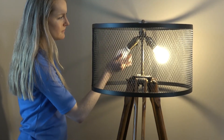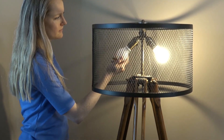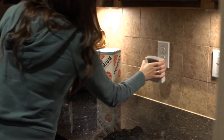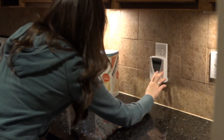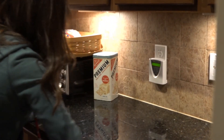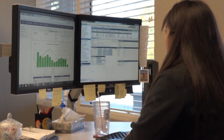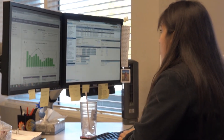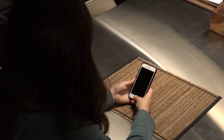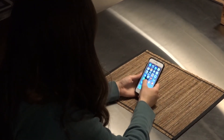Members are also getting a better understanding of how they are using their energy through the use of in-home displays. They are updated twice daily — AMI sends out an update to show them what the remaining balance is. Some of our newer members are actually migrating toward our email alert system, which lets them know once their balance falls below a certain level. They're also starting to use our Smart Hub app, which allows them not only to see their remaining balance, but also their hourly usage in a graphical display.